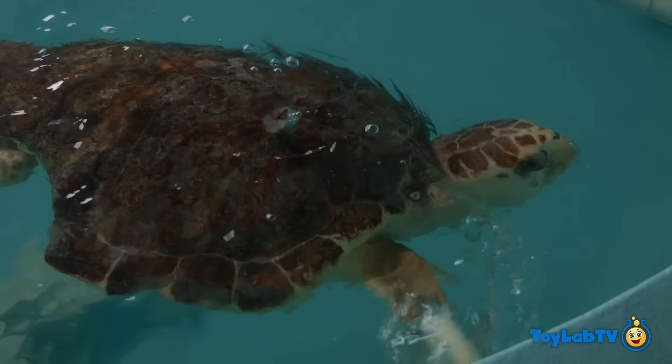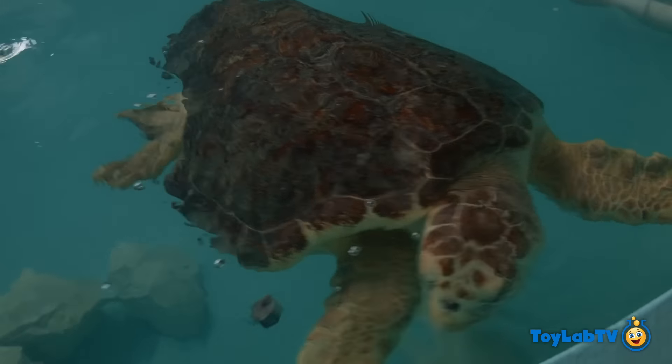Shark bite! It is! A shark got ahold of Maddie, got a chunk of her shell, and also a chunk of her flipper back there.